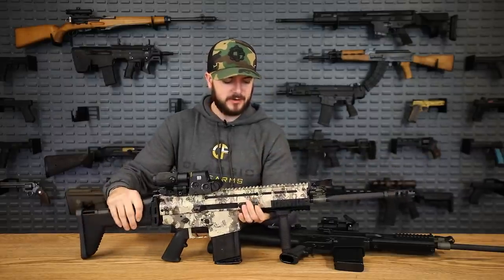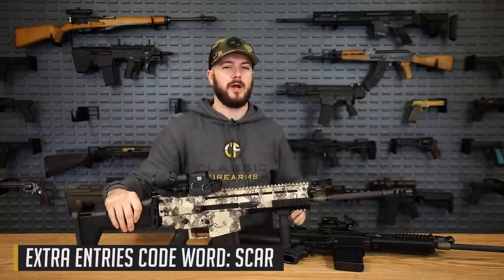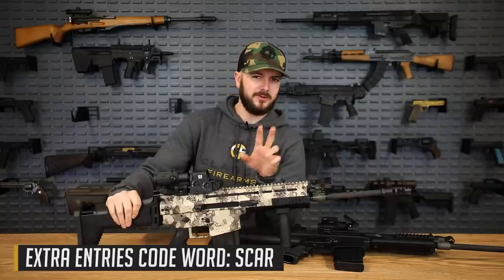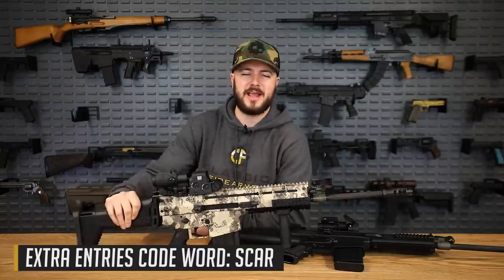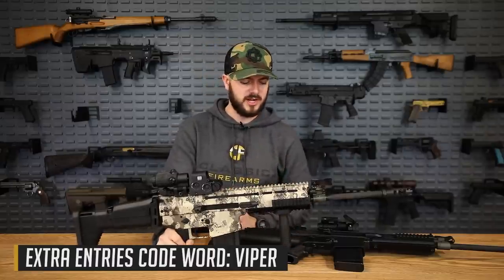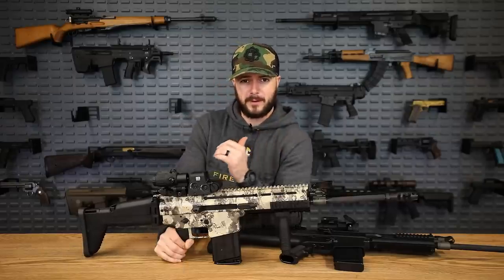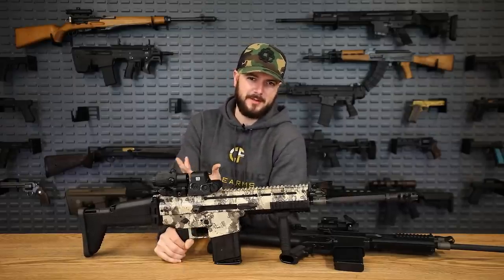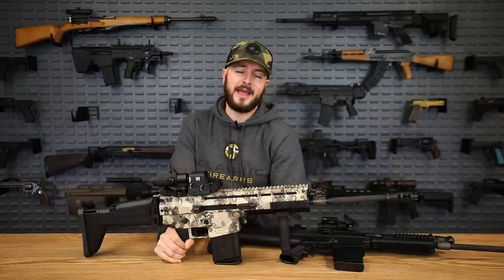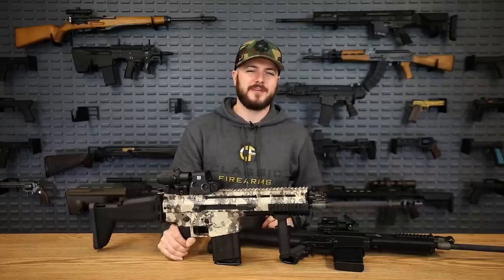Because I forgot to mention a secret code word for one of the entry methods on our last giveaway with the Zenith Z5, we're allowing two this time. One is SCAR — S-E-A-R — and the other is Viper — V-I-P-E-R. Head to classicfirearms.com to get those entries. What is your favorite FN-produced gun? Me personally, the M2 .50-caliber machine gun, or my FNX 45 — I absolutely love my FNX 45. God bless y'all and we'll see you next time at classicfirearms.com.